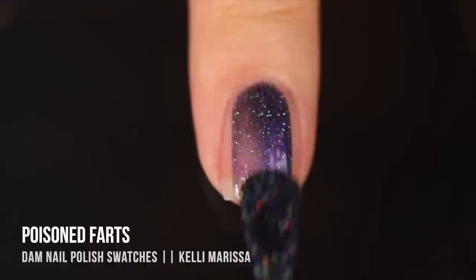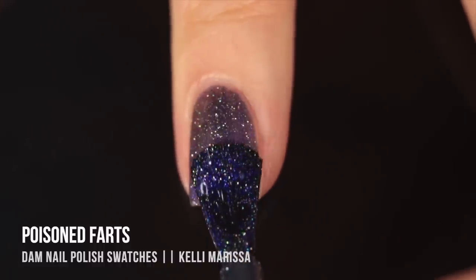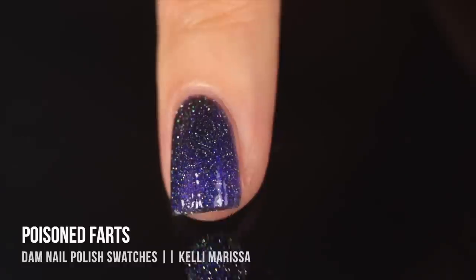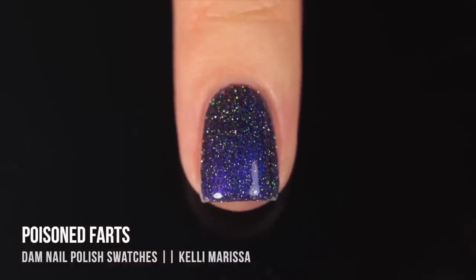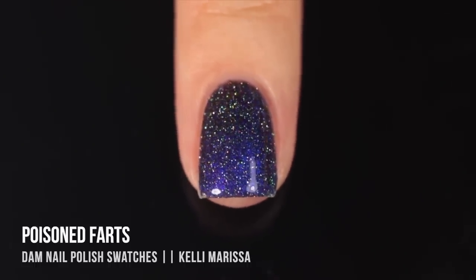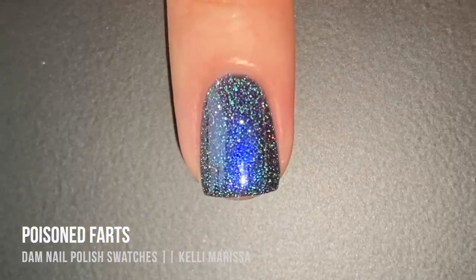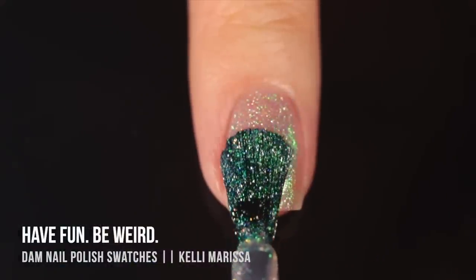Then we have 'Poison Farts,' which is definitely going on my list of more bizarre polish names. It's a similar reflective polish — a really intense blue that also has that multi-chrome vibe, shifting from blue and indigo into purple. There's also a reflective holographic sparkle and a soft seafoamy green reflective sparkle in there. With phone flash, that contrast of the intense blue and soft greenish reflective just looks super interesting and cool.